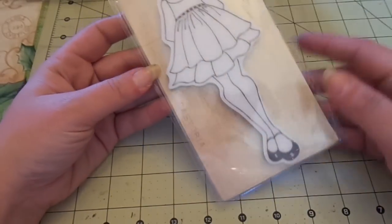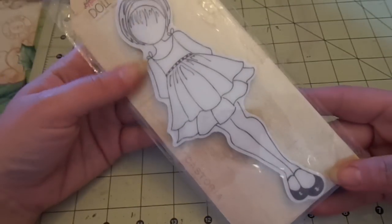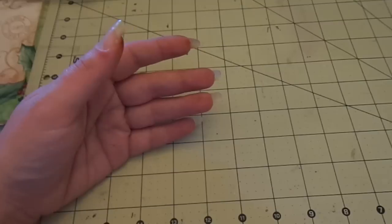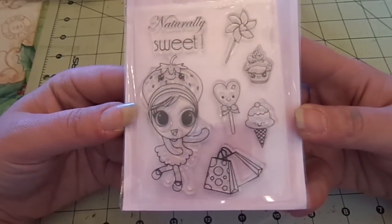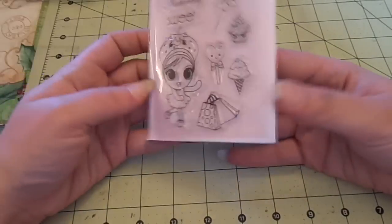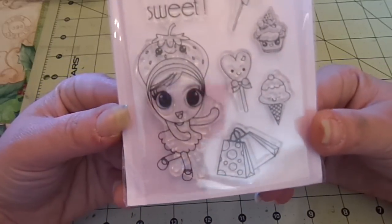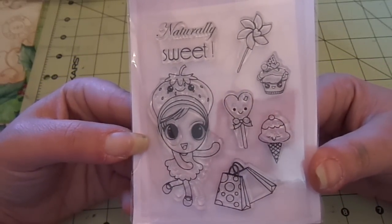I have this Prima doll. She's going to be $3.50 shipped, just because she's so tall and large. I have this Carver Designs stamp — these are not made anymore, they've been discontinued. This is Strawberry Girl — she's dressed up like a little strawberry. She's photopolymer and going to be $3 shipped.